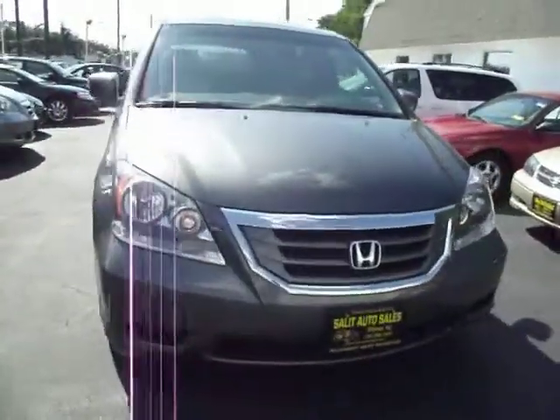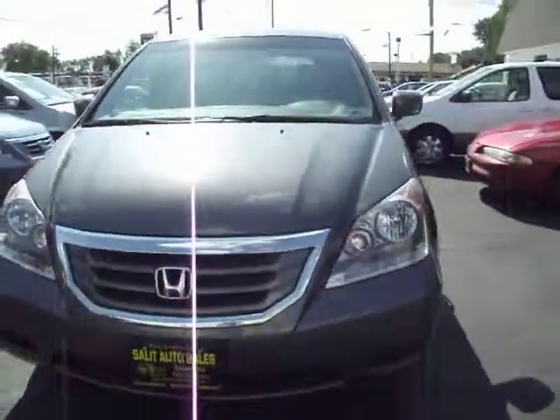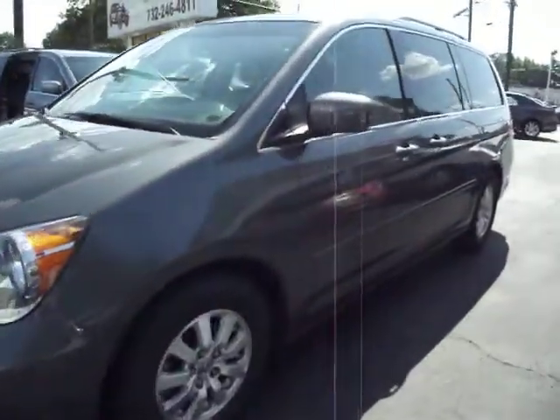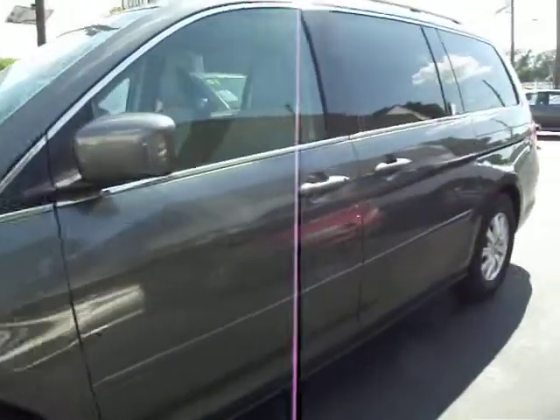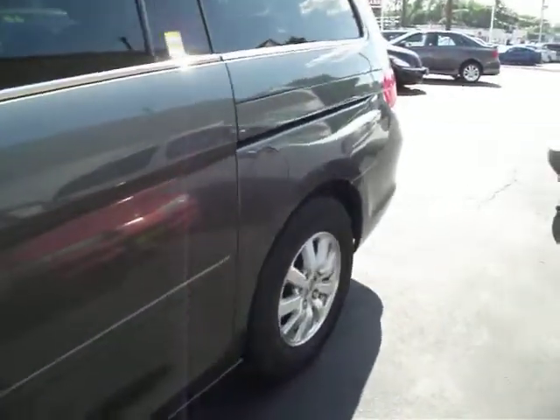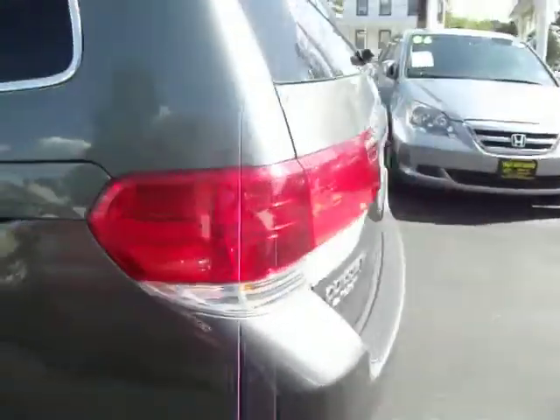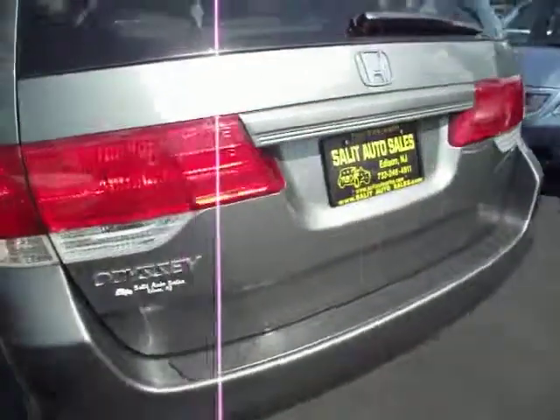Here you're looking at a 2008 Honda Odyssey EXL with just 33,000 miles on it. The car is fully loaded — leather interior, dual power sliding doors, side airbags, traction control, anti-lock brakes, keyless entry, and an MP3 jack.